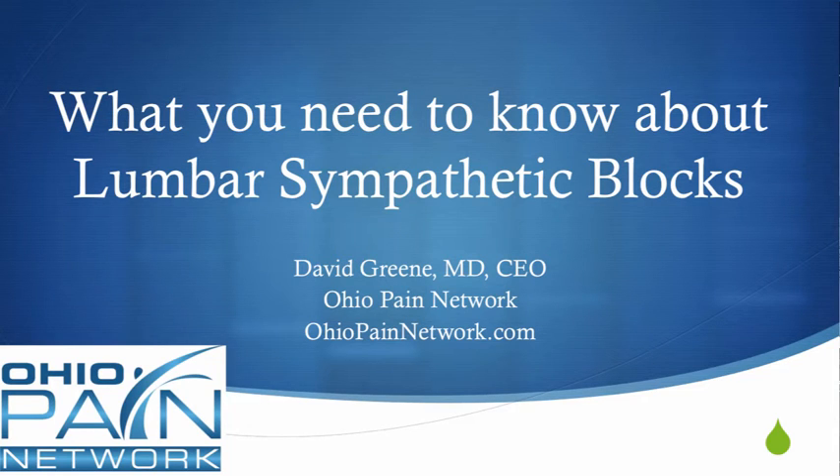Hello, this is Dr. David Green, CEO of the Ohio Pain Network. Today's topic is what you need to know about lumbar sympathetic blocks.